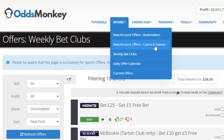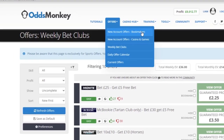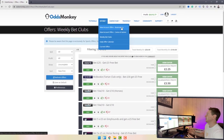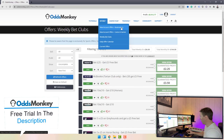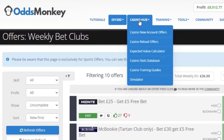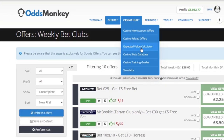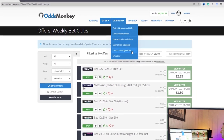Back on the Offers tab there's also new account offers for casinos and games — the casino welcome offers — and then new account offers for bookmakers which gives you all the welcome offers for match betting bookmakers. Moving on to the Casino Hub, which is the third tab along, you can see various options: casino new account offers, casino reload offers, an EV calculator, a slots database, training guides, and a simulator.